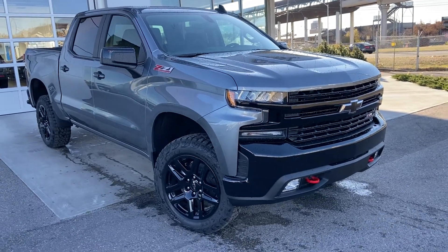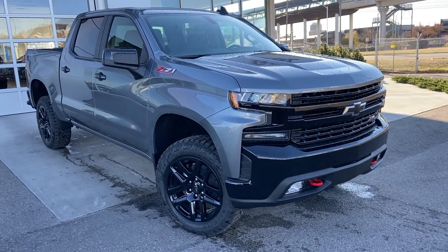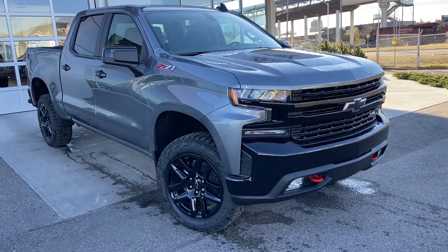Thank you for taking the time to watch this brief walk-around video on the brand new 2021 Chevrolet Silverado Trail Boss. Any questions or inquiries, please contact our sales team.